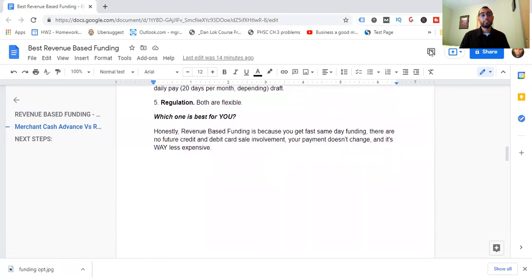So which one is best for you? In my experience working with many people, revenue-based funding is better — not only because you get faster same-day funding, but there's no future credit and debit card sales involvement, your payment doesn't change, there's no fluctuation, and it's way less expensive. MCAs are generally about 50% more expensive. That's a high margin, and you have to think about that. I prefer revenue-based funding — it's more traditional, keeps more money in your pockets, and saves you from the mental and physical pains of the MCA default process.